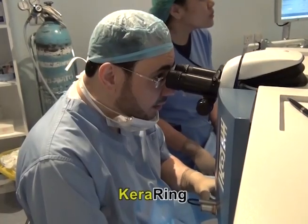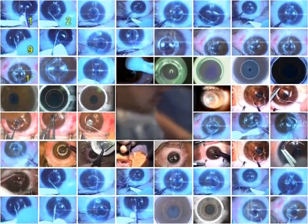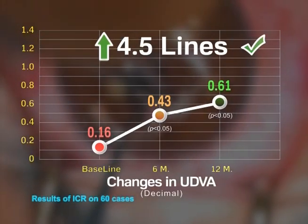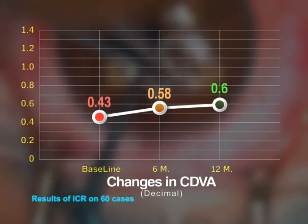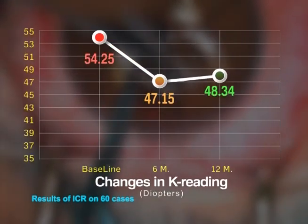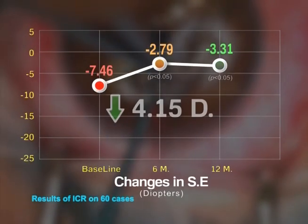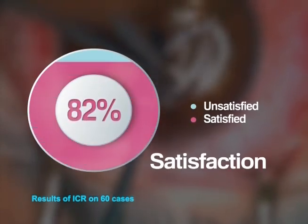When I used these full ring types in 60 cases studied, I achieved the following changes: UDVA increased 4.5 lines, CDVA increased 1.7 lines, K-reading decreased 5.91 diopters, spherical equivalent decreased 4.15 diopters, and patient satisfaction was 82%.